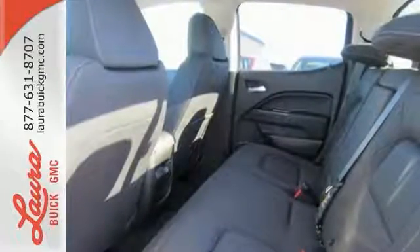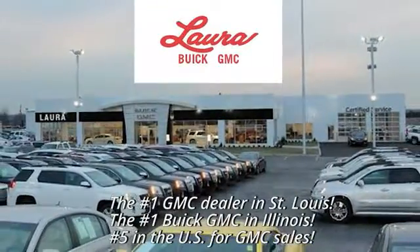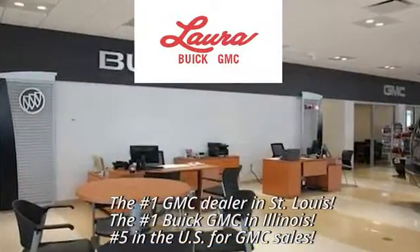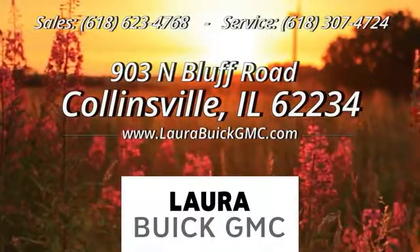make the Canyon yours today. At Laura Buick GMC, your Buick dealer in the St. Louis area, we're conveniently located at 903 North Bluff Road in Collinsville, Illinois.